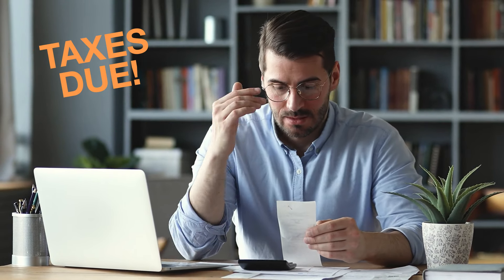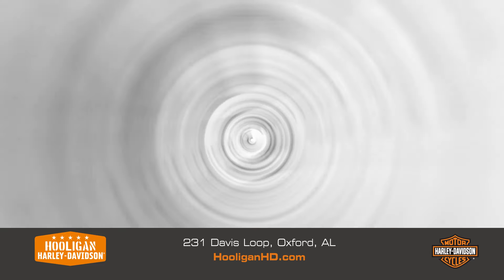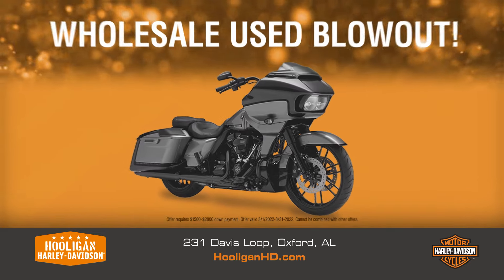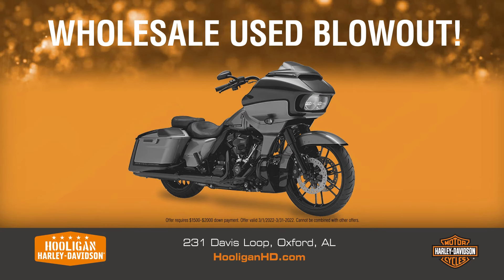Even if you're dreading tax season, it's still time to celebrate the IRS at Hooligan Harley Davidson. No, not that IRS — the Inventory Reduction Sale, where you can get a pre-owned Harley Davidson with pricing up to $2,500 off select units.